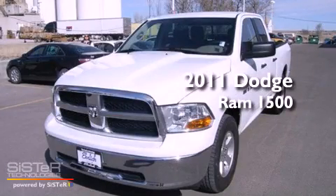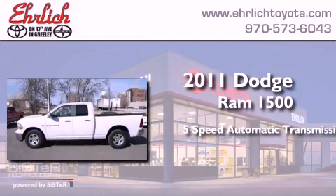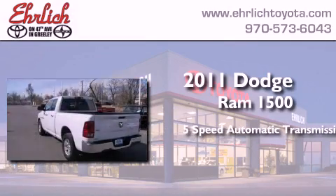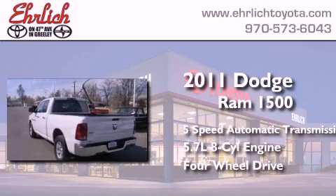This is a 2011 Dodge Ram 1500. This truck has a 5-speed automatic transmission, a 5.7-liter V8, and the added capability of 4-wheel drive.